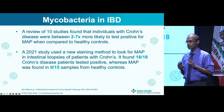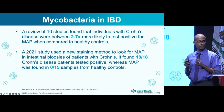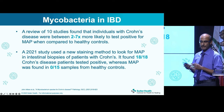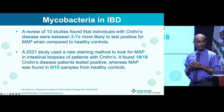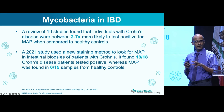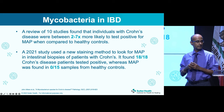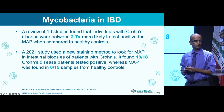Mycobacteria also seem to play a role in inflammatory bowel disease. A study of Crohn's disease patients found they were two to seven times more likely to test positive for MAP. MAP bacteria are hard to grow and identify. Using a new staining method, researchers found 18 out of 18 Crohn's disease patients positive and zero out of 15 controls — a striking difference. As we get better methods and technologies, more light will be shed on the role of infections.